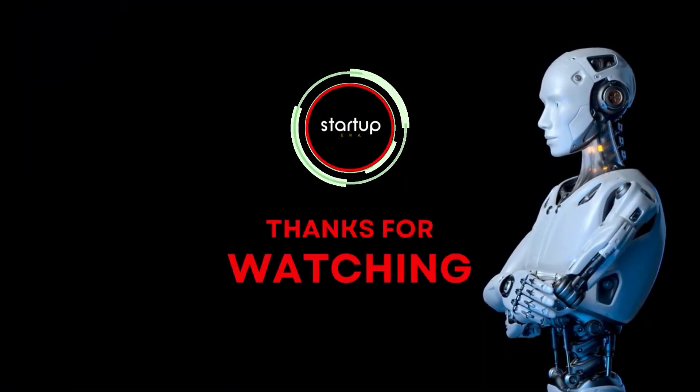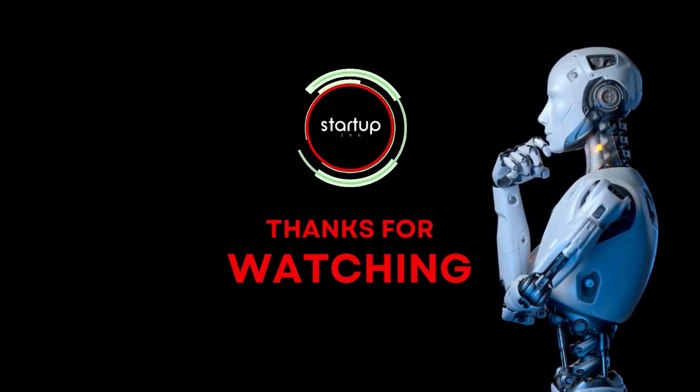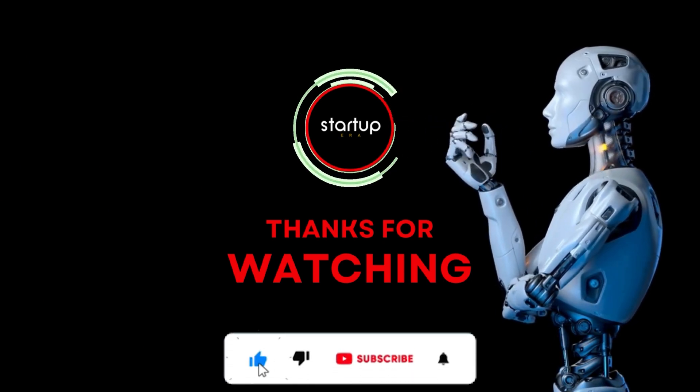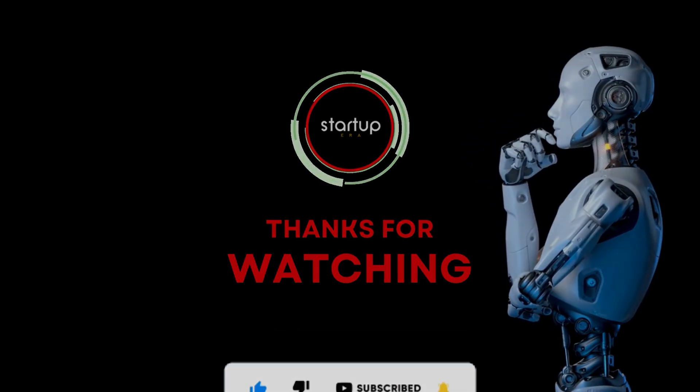So if you're looking to boost your coding productivity and write better code, then Devon AI is definitely worth checking out. Thanks for joining us today. Don't forget to like and subscribe for more exciting tech content. Until next time, happy coding.